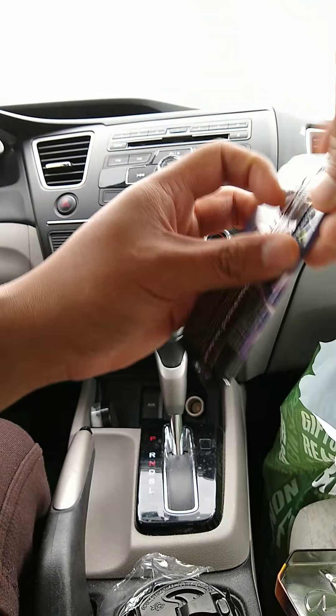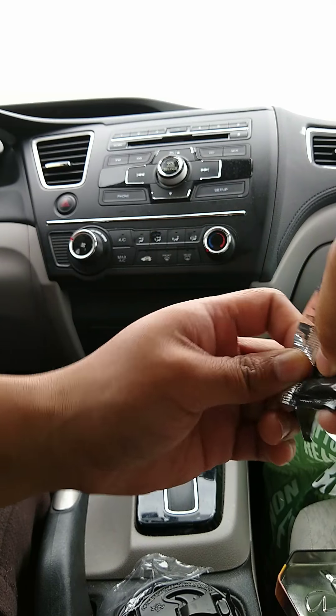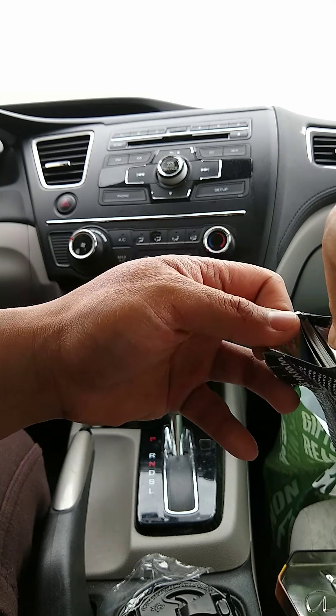I picked up the Transformers TCG too, so I just want to give that a shot. Picked up a couple starter packs - probably going to play that with Gen.